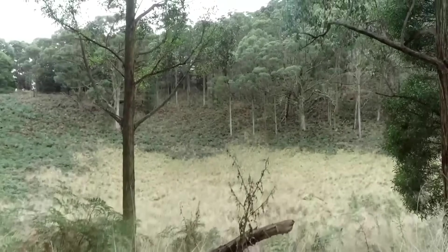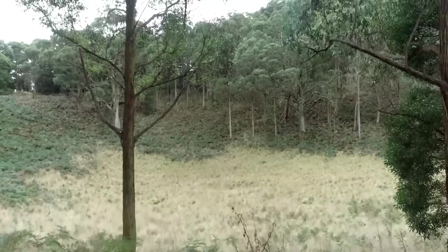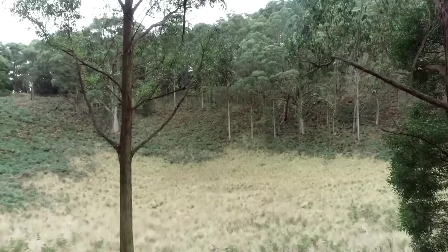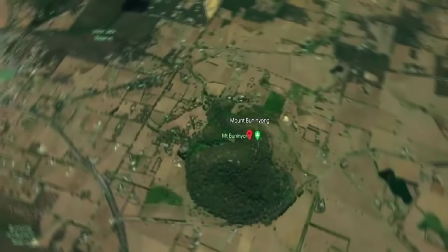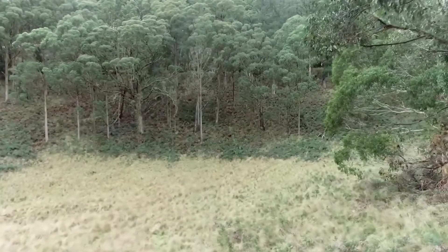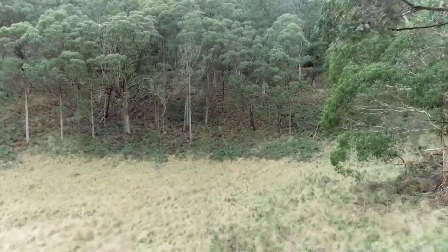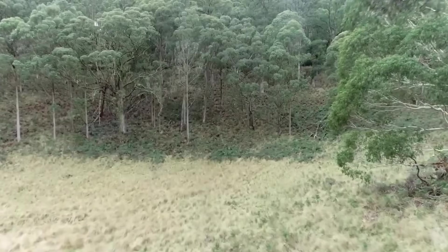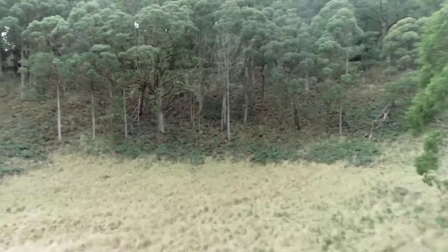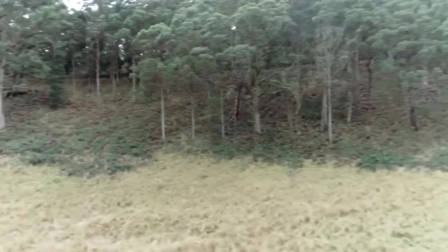I love geology for the simple fact that it tells the best stories, and this story is no different. This immense bowl-shaped feature is located in the centre of a volcano in Australia known as Mount Buninyong. Upon first glance one might understandably guess that this crater-like structure was the centre of the eruption that last occurred here. But another thing about geology that is so compelling to me is that things aren't always as they seem.